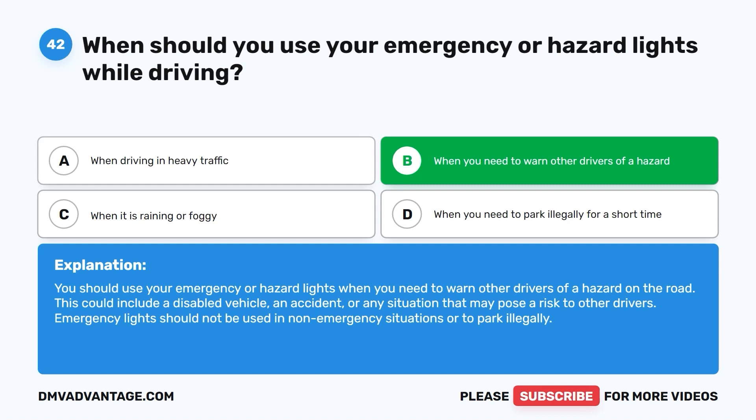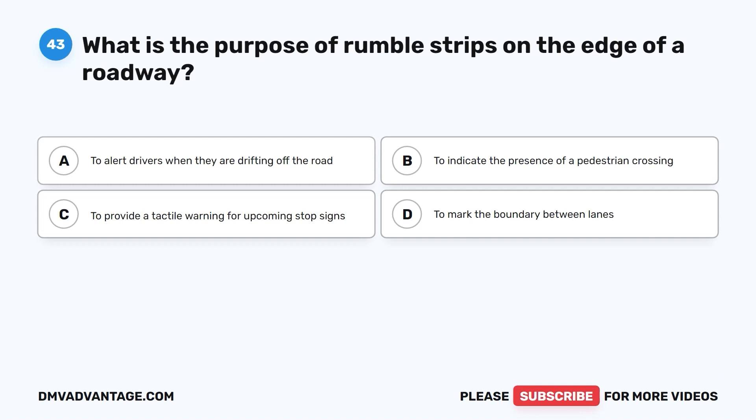Question 43. What is the purpose of rumble strips on the edge of a roadway? A. To alert drivers when they are drifting off the road. B. To indicate the presence of a pedestrian crossing. C. To provide a tactile warning for upcoming stop signs. D. To mark the boundary between lanes.